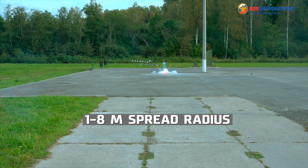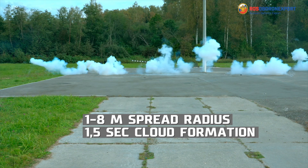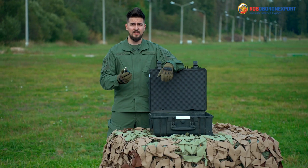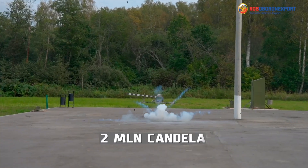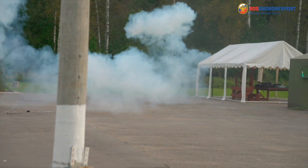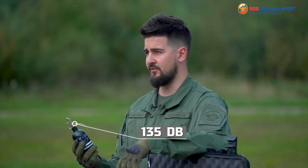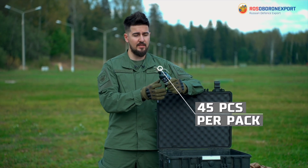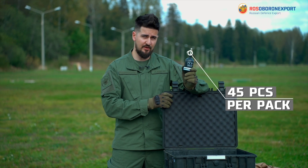The aerosol cloud formation lasts for 1.5 seconds after a 4-second delay. The illumination power is 2,000,000 candelas, while the sound wave effect is 135 decibels. Same as with other grenades, one package contains 45 pieces.